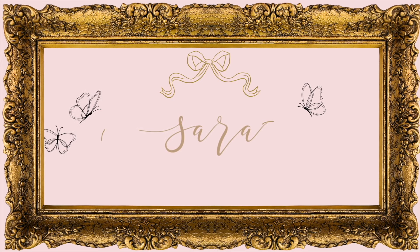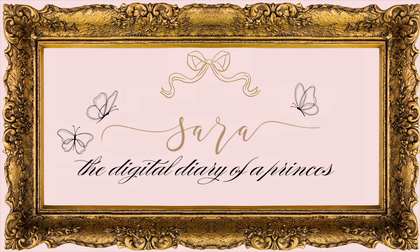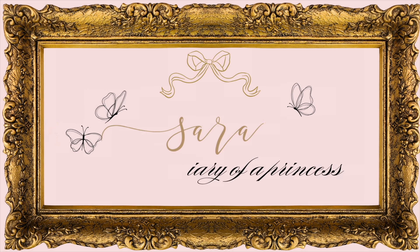Hey everyone, it's Sarah and welcome back to my channel. In today's video, I am so excited to show you everything I got at my first estate sale. I have a haul for you guys — not just any haul, a romantic, angelic, whimsical, antique estate sale haul.